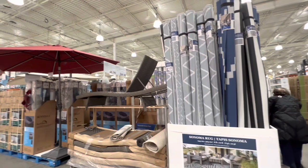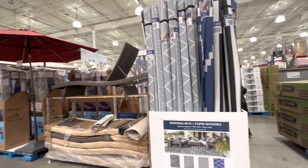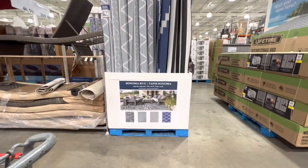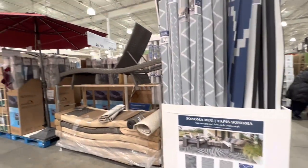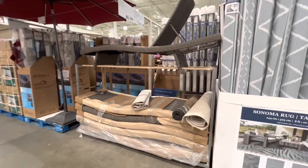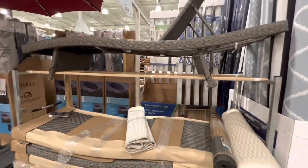Outdoor rugs — quite large at 8 by 10 feet — are $46.99. The lounger chair is $269.99.